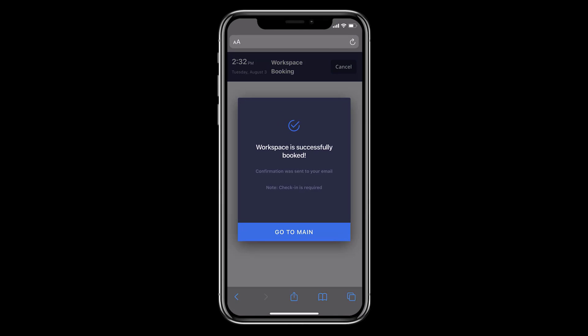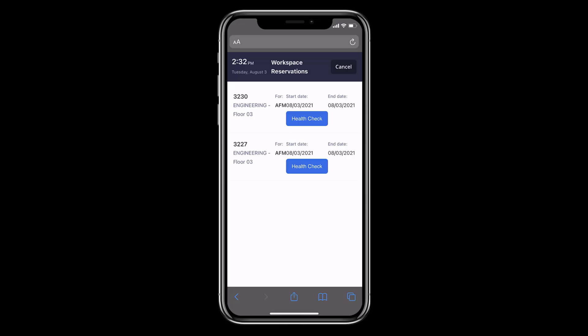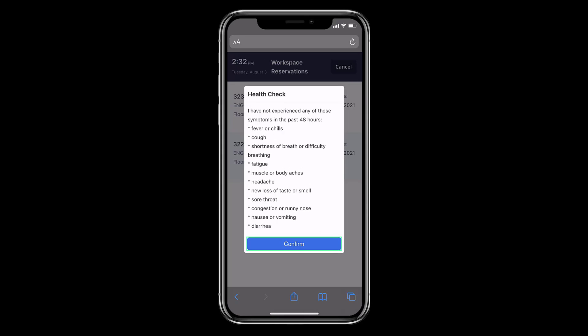When booking, they will be notified that a check-in is required, and then upon check-in they will have to submit their health check confirmation.